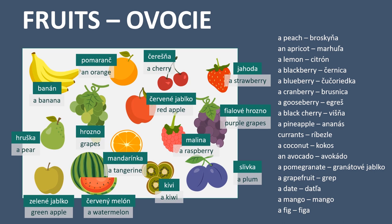A pineapple - ananás. Currants - ríbezle. A coconut - kokos. An avocado - avocado. A pomegranate - granátové jablko. A grapefruit - grep. A date - datľa. A mango - mango. A fig - figa.